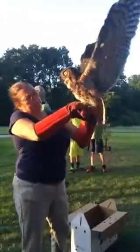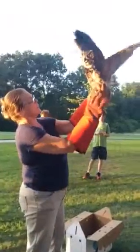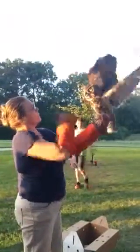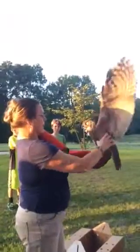This is our largest owl. See the big, pretty feet? This is the perfect mousetrap. I don't want to get killed by one of those. And they bite really hard.